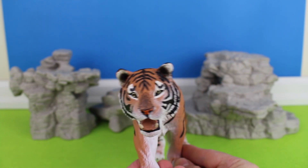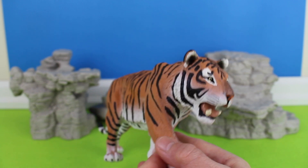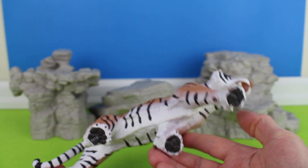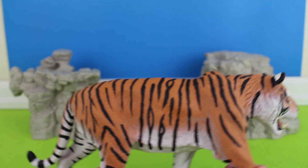Bengal tiger, Panthera tigris tigris. They are also known as the royal Bengal tiger, found in India and Bangladesh. They also live in Nepal, Bhutan, and Burma.